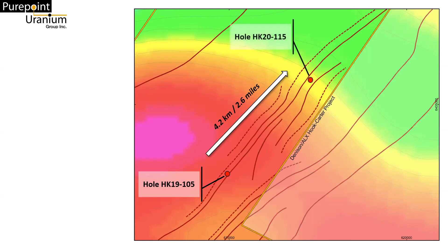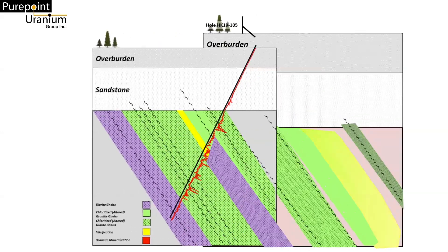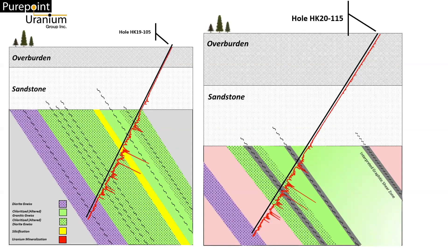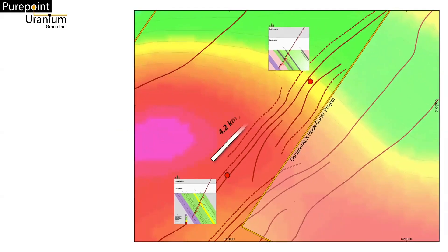That was Hole 115, located well over four kilometers away. The results were very encouraging. Over two and a half miles away, we not only saw continued alteration between parallel conductors and anomalous radioactivity, but also graphite along the shear zones, and an appropriate mix of both granitic and dioritic gneiss rock types. What this means is that the Sabre Zone appears to contain the geologic setting and essential elements of our ideal uranium deposit model.